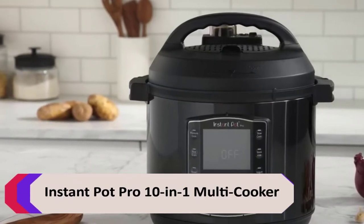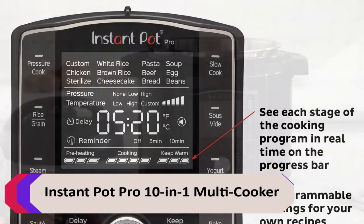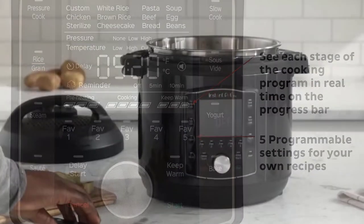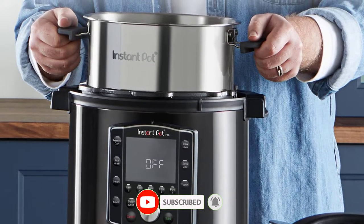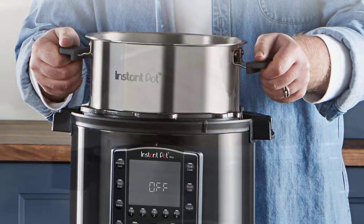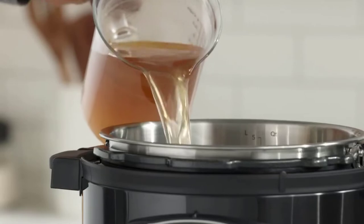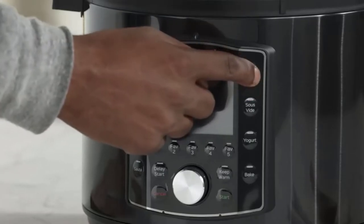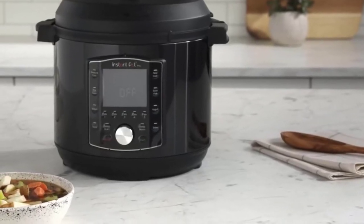Number 2: Instant Pot Pro 10-in-1 Multi-Cooker. The Instant Pot is the most versatile multi-cooker on the market, with a wide range of functions and safety features. It's perfect for growing families or meal prepping and batch cooking for singles. An extra sealing ring and stainless steel steamer rack with handles. The Instant Pot pressure cooks food to save time and retain more flavor, or slow cooks for traditional recipes. It also has an upgraded gentle steam release switch with diffusing cover to reduce noise and prevent splashing on the counter.